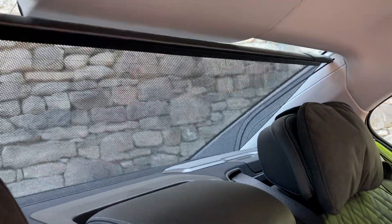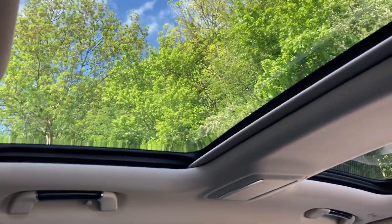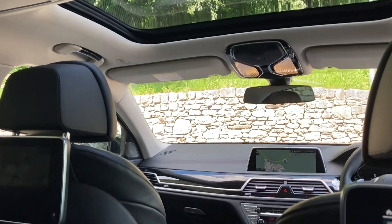On your door you've got controls for the sunblind — there's a sunblind behind which you can bring up, and you've also got a button for the sunroof as well, so you can have that open independently to the front.